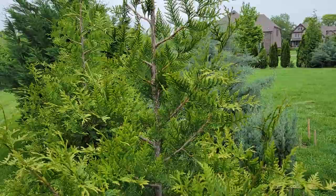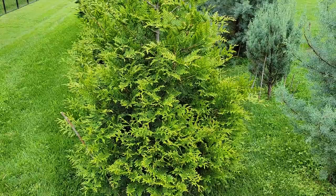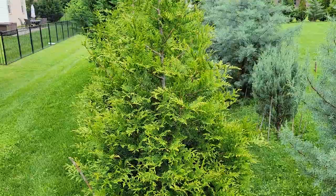These are getting tall — already maybe nine feet tall. I planted them about two years ago and they were three feet tall, so that's three feet a year on average.